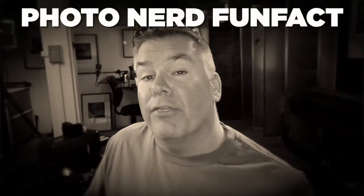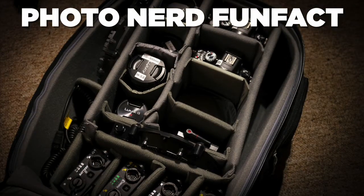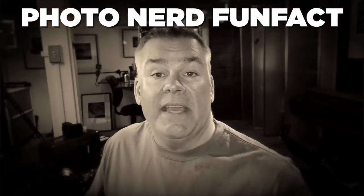I can easily fit three Omicrons in one case and toss in some quantum batteries, the AC power supply for the Omicron 4, some cables, and chargers. Now I've got broadcast quality lighting in one bag that I can take from Wall Street to the Mojave Desert. Life is great.